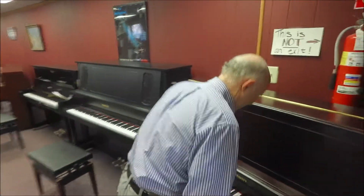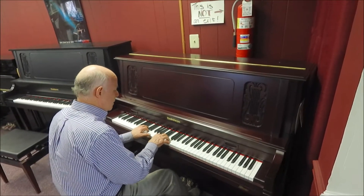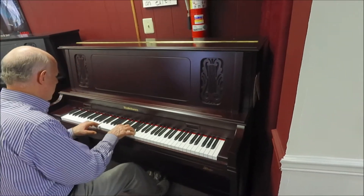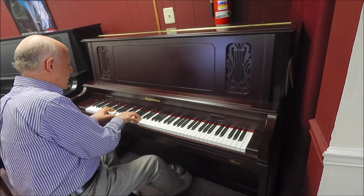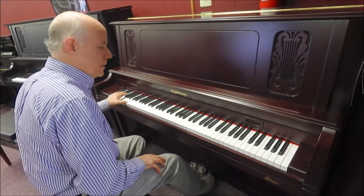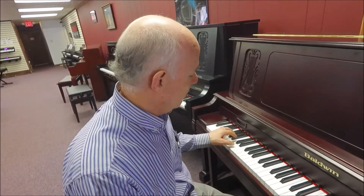We think the piano sounds great — let's listen to it. We've got a nice crispness in the treble section and a real deep, beautiful Baldwin bass, which has made them famous.